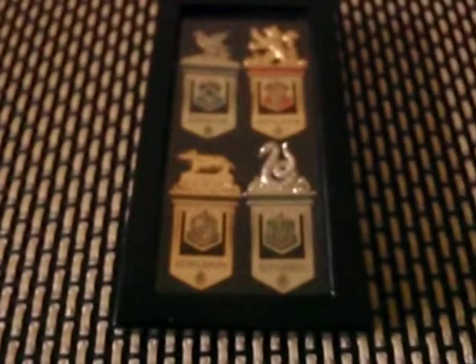Hi guys, today we're going to be looking at the Hogwarts house bookmark set. I bought this on eBay for $30. It's a genuine Noble Collection replica.